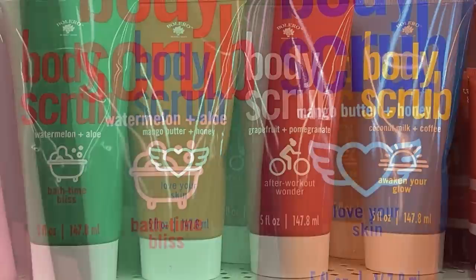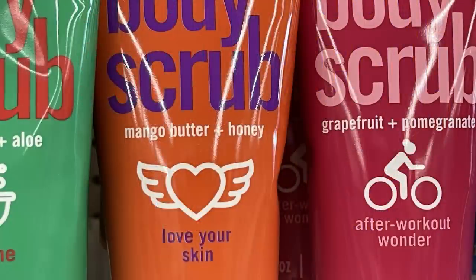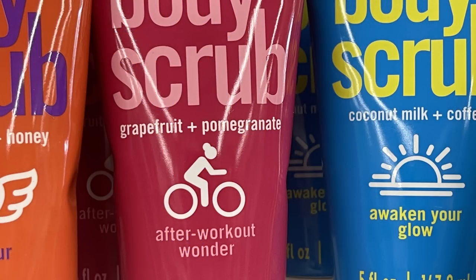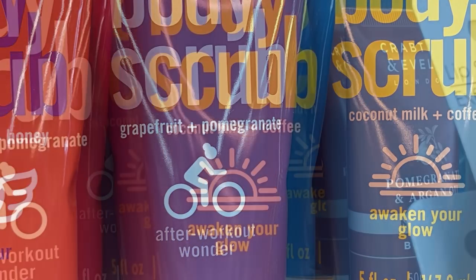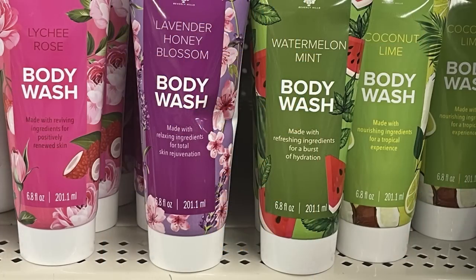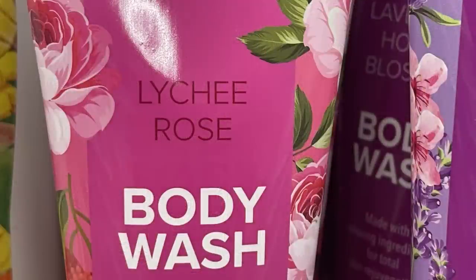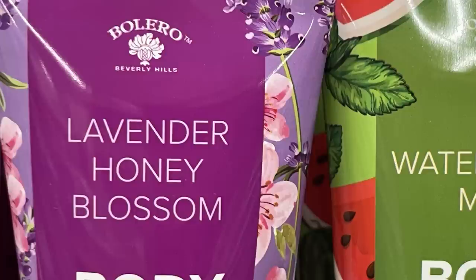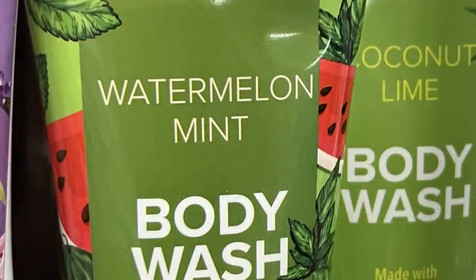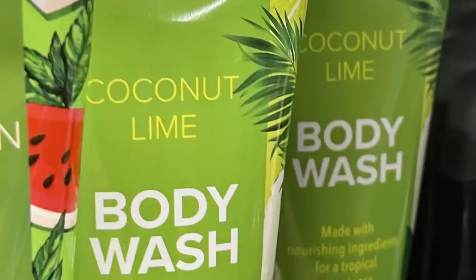They also have facial wipes in different scents like watermelon, nourishing strawberry, and orange peel. For body scrubs there's the Watermelon Aloe Bath Time Bliss, Mango Butter and Honey from Love Your Skin, Grapefruit and Pomegranate called After Workout Wonder, and Coconut Milk and Coffee called Awaken Your Glow. They had body washes too — likey rose, lavender and honey blossom, watermelon mint, and coconut lime.